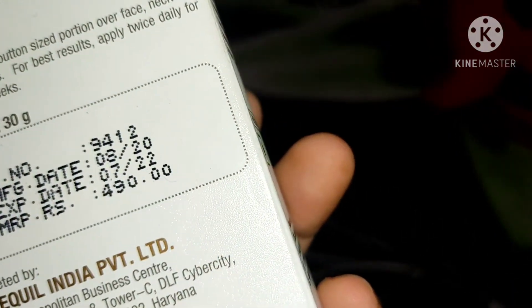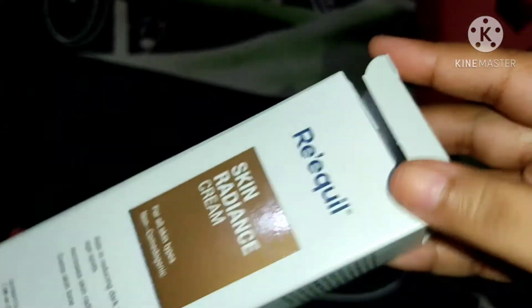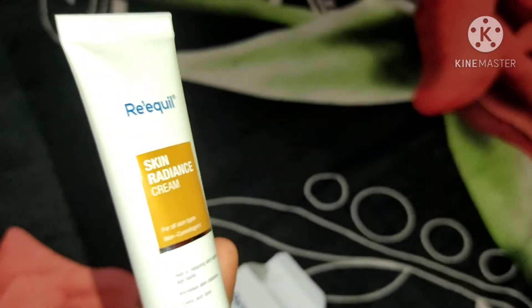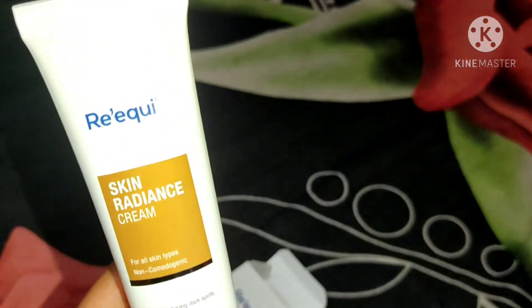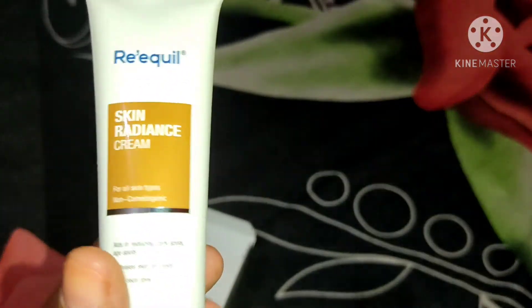The price is 490 rupees for 30 grams. You also get a two-year shelf life, and the cream is dermatologically tested so it's a safe product to use. It came in very basic cardboard packaging, and inside you get a tube like this — nothing fancy. All the ingredients are mentioned on the tube, and on the crimp you can see the expiry and manufacturing date.